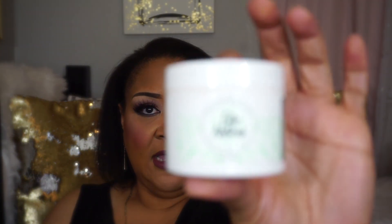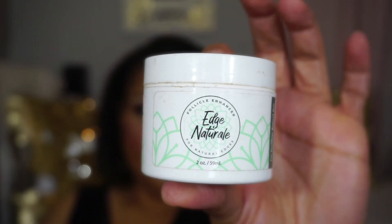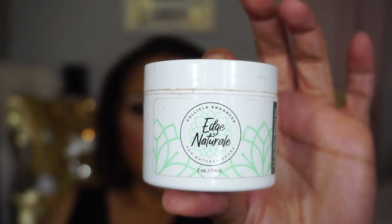The product that I've been using on my edges — this company sent it to me about three or four months ago and I've been using it consistently. It's called Edge Natural Follicle Enhancer, and this is what it looks like. It is a two-ounce jar.